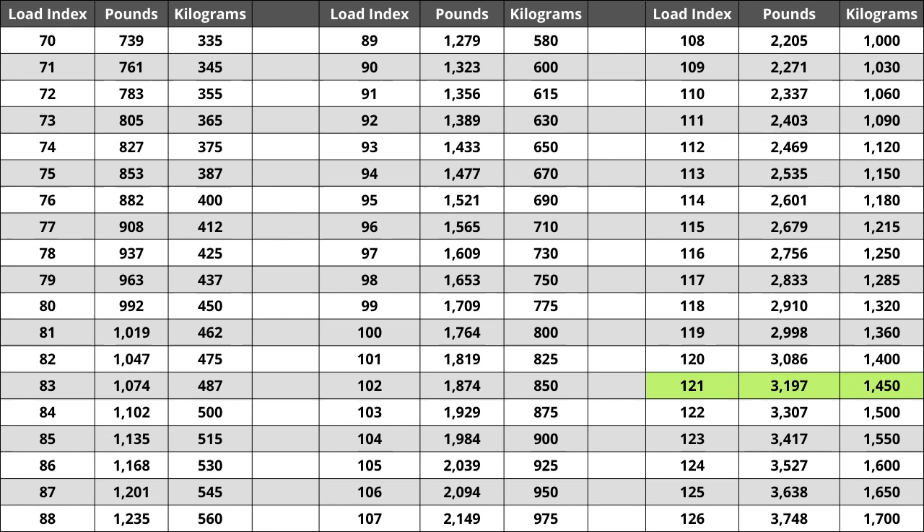For metric system users, that would be a capacity of 1,450 kilograms. Located next to the load index, there is a letter. The letter Q is the speed rating for this tire, which is the maximum speed sustainable for the tire.